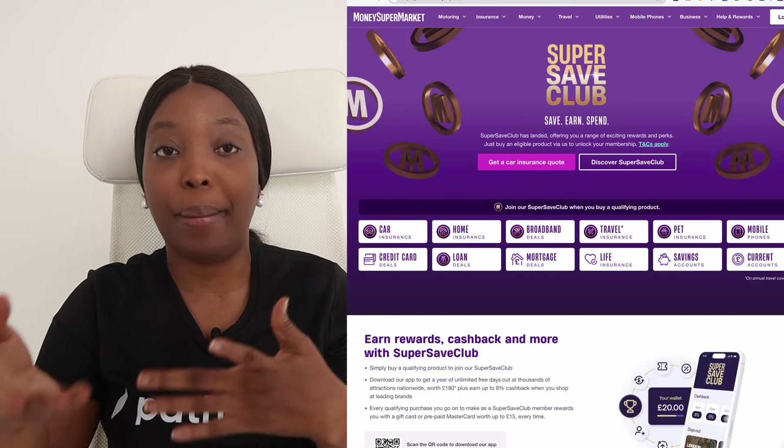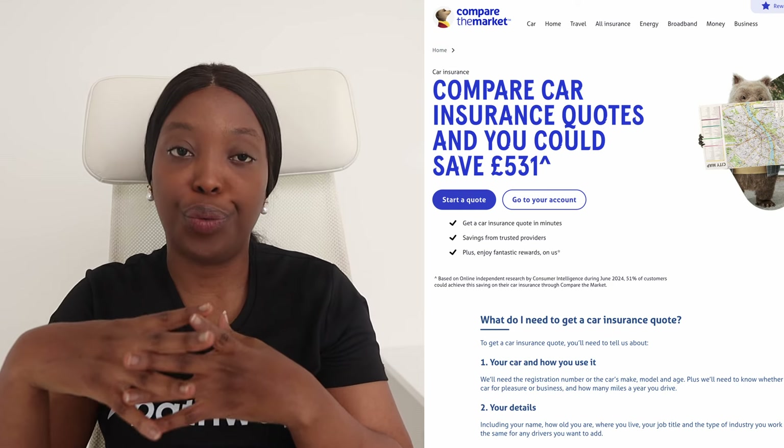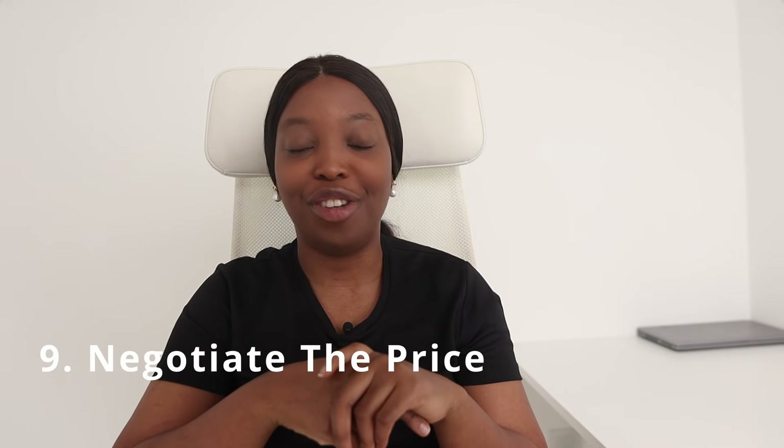The fourth way to finance a car here in the UK is through PCP — Personal Contract Purchase. PCP usually offers lower monthly repayments with the option to buy the car at the end of the term. I'll make another video going into the nitty-gritty details and pros and cons of all these financing options. When it comes to financing a car here in the UK, use websites like MoneySuperMarket or Compare the Market to find the best financing deals.